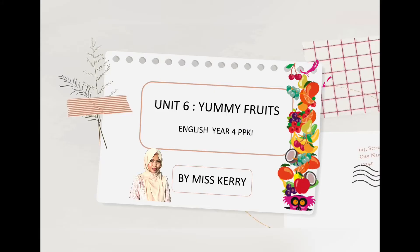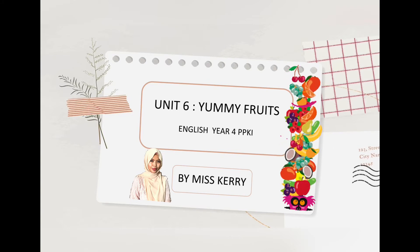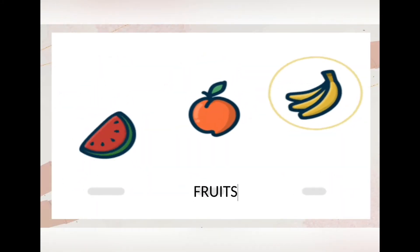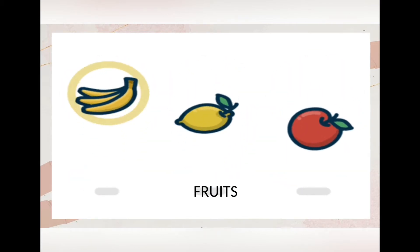Assalamualaikum and good morning. Today we are learning English, Unit 6: Yummy Fruits. What can you see in the video? Correct, those are fruits.